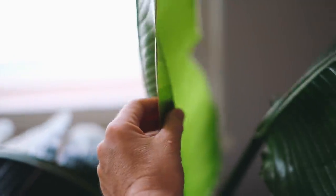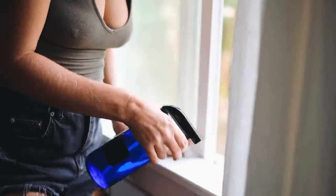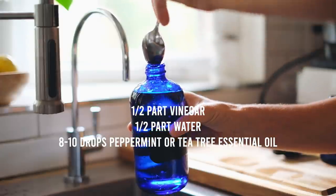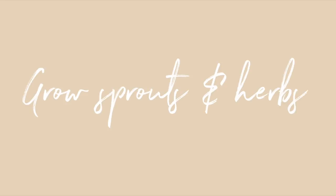The next habit is to make your own house cleaner — not only to save waste but to have cleaner ingredients in your home. So many cleaning supplies are filled with ingredients that aren't great for your family. You can use a simple method with just a few ingredients: half part vinegar, half part water, and 8 to 10 drops of peppermint oil or tea tree oil. That's it. We like to use old rags to clean with it.